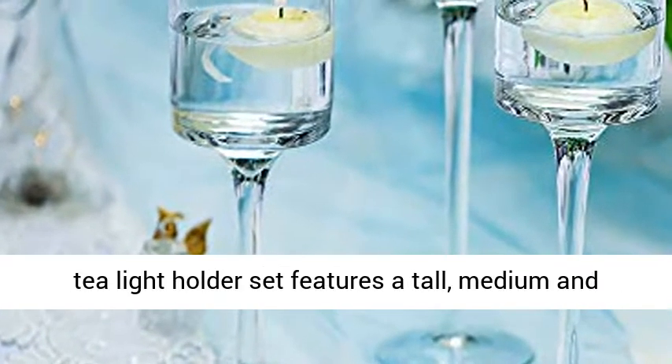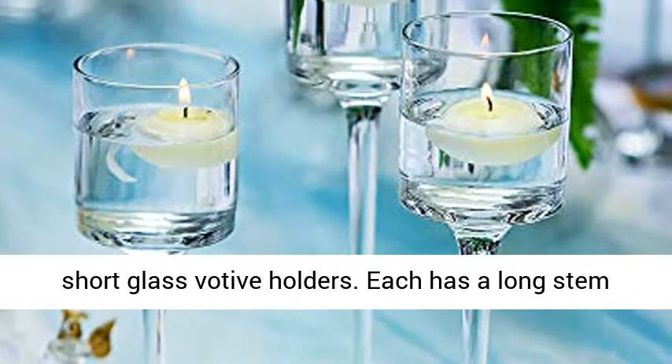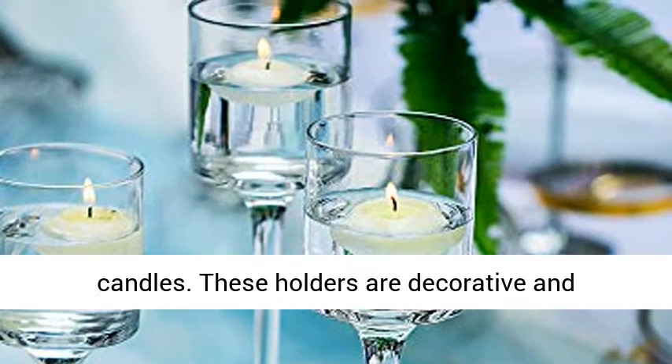This glass tealight holder set features a tall, medium, and short glass votive holder. Each has a long stem and is crystal clear, so you can see your beautiful candles.